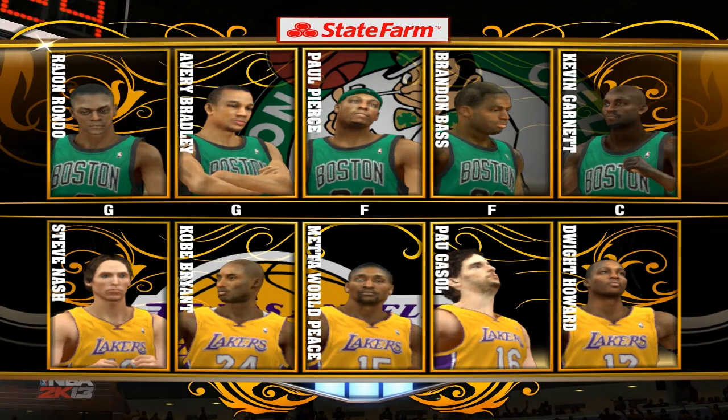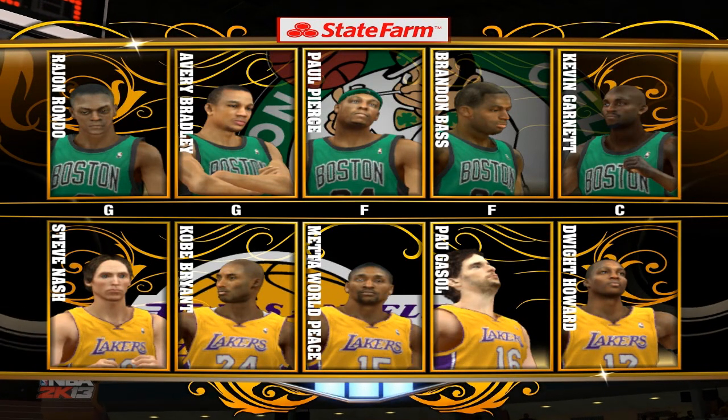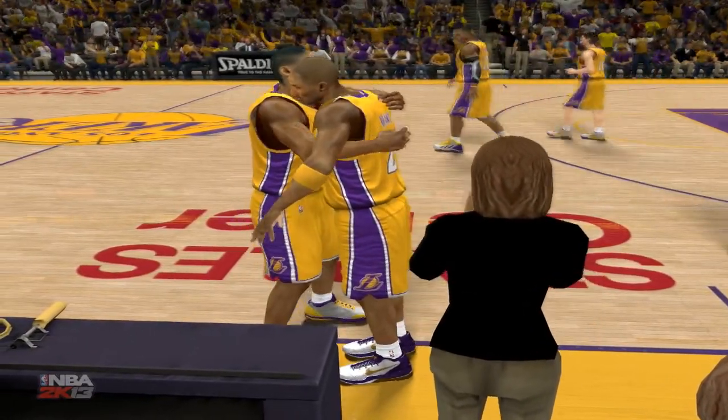The Celtics from Boston find themselves on the road today for an inter-conference battle. The NBA on 2K Sports. Thanks for joining us this Sunday afternoon with Steve Kerr, Clark Kellogg, and Doris Burke. This is Kevin Harlan. Welcome, everyone. Let's take a look at the Boston Celtics' starting lineup.